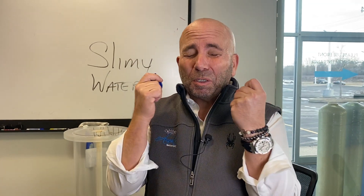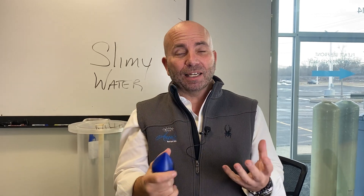Is your water slimy and you own a water softener and you're wondering why? There's a way to adjust it — not really. Let's make sure that we teach you today about slimy water.